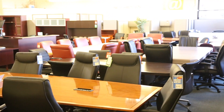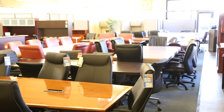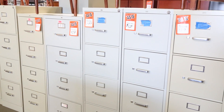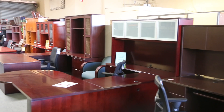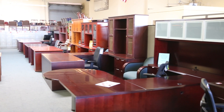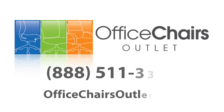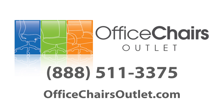The fact is, from simple office chairs and desks to complete workstations, conference rooms, and filing solutions, Office Chairs Outlet has it all. Our experienced sales staff is always available to help. Office Chairs Outlet — we are the office furniture experts.